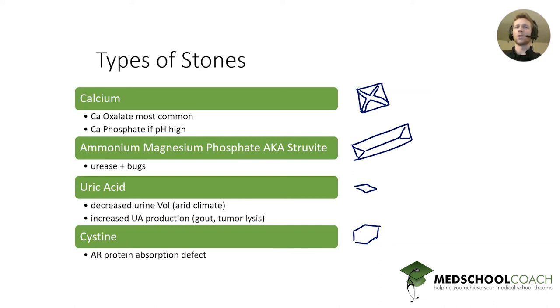These stones are very, very nasty — they're called staghorn calculi. They form in the renal pelvis and have the appearance of a stag's horns. They may need to be removed surgically if they're too big. The other treatment is to address the underlying infection: if you have urease-producing organisms, treat them with the appropriate antibiotic. Struvite stones are the second most common after calcium oxalate stones.